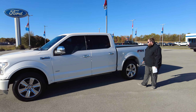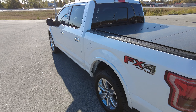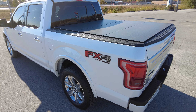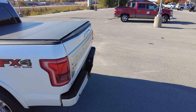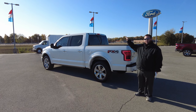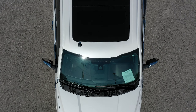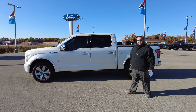This truck is also equipped with the five and a half foot box. This makes it so it's not quite as long as when they have the standard six and a half foot box — a little bit better looking. And lastly, we're going to talk about the twin panel moonroof that is on top. It's a little harder to see from this angle, but that is going to give you a full opening up of the top of the glass, allowing even the rear passengers to be able to see out.